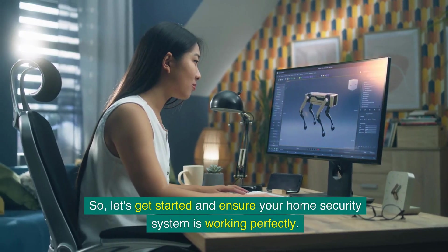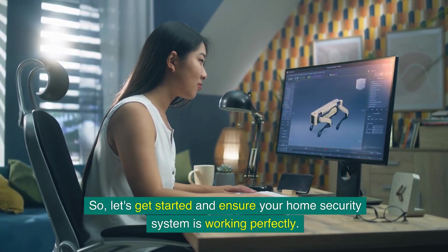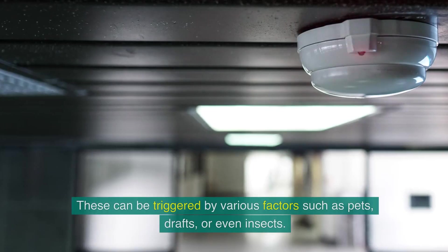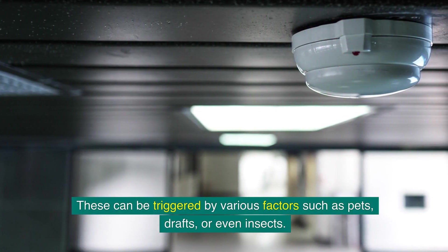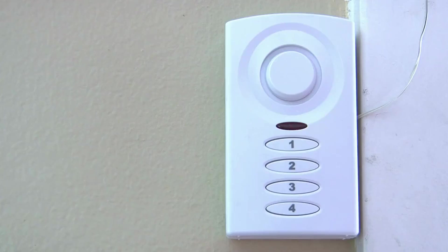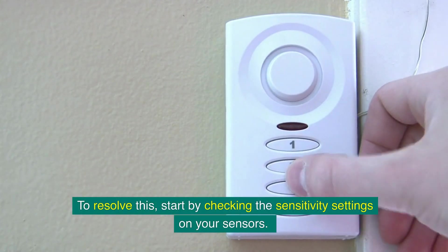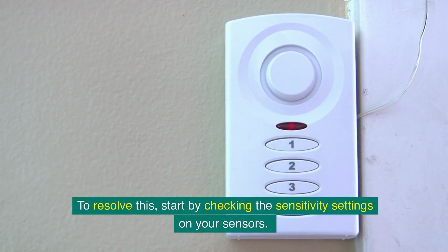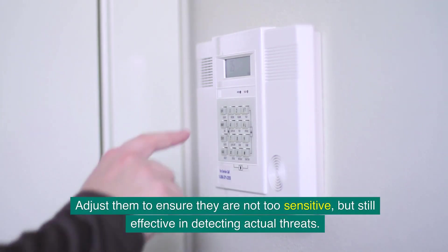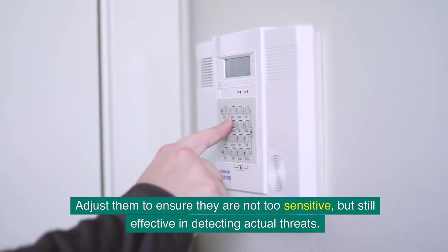One of the most frequent issues people encounter is false alarms. These can be triggered by various factors such as pets, draughts, or even insects. To resolve this, start by checking the sensitivity settings on your sensors. Adjust them to ensure they are not too sensitive but still effective in detecting actual threats.